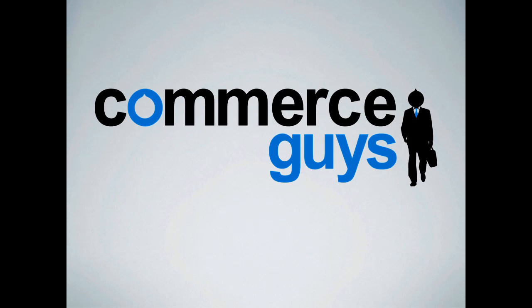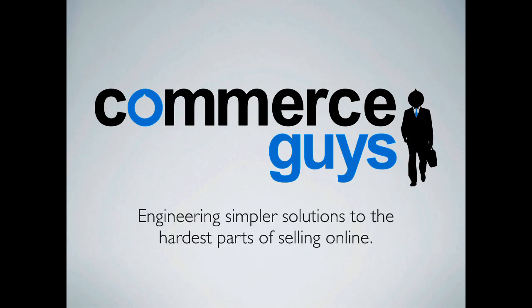In starting over, we took a step back to think about what is our mission and purpose with the work we're doing with Drupal Commerce and client services. We've settled on the idea that we are collectively engineering simpler solutions to the hardest parts of selling online. That's going to change the way we address core improvements, contributed modules, recommendations to users and developers, and partnerships. We're rethinking Drupal Commerce as a platform that helps developers solve more problems, not just be maximally flexible.